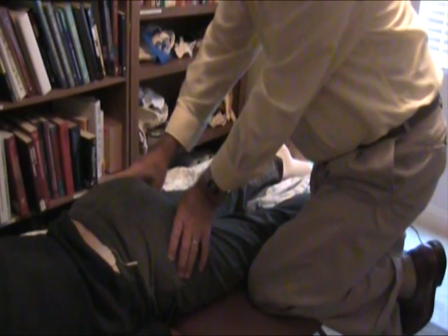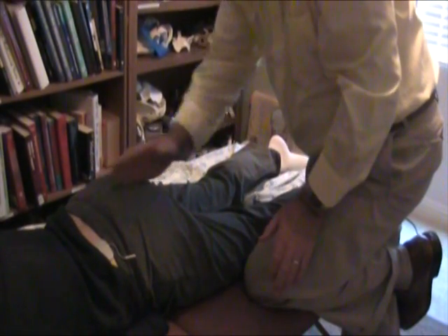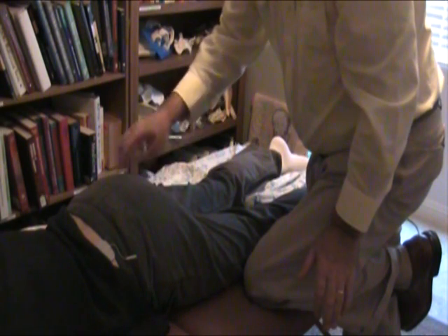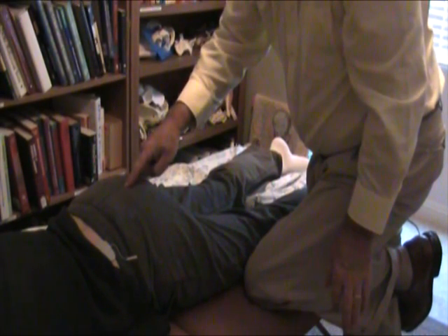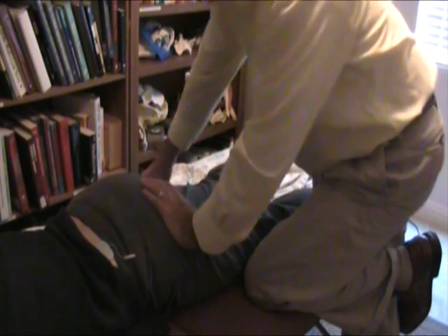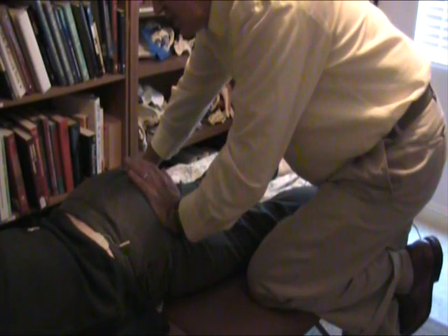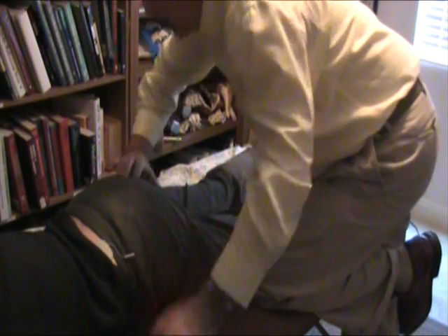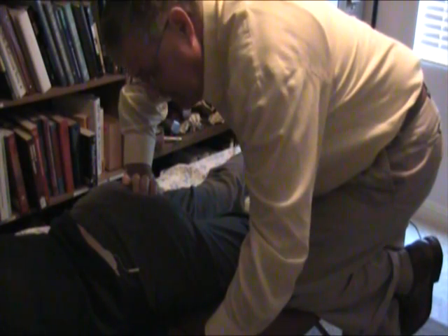What doesn't fit is the fact that the right ischial tuberosity is very medial. If the crease on her pants is midline, the medial portion of the right ischium is about an inch away from midline. On the left, it's two and a half inches. When I spring the ischium on her left, it really doesn't spring. When I spring the ischium medially on the right, that doesn't spring either. We're going to need to reassess everything because the pelvis undergoes a couple of permutations.